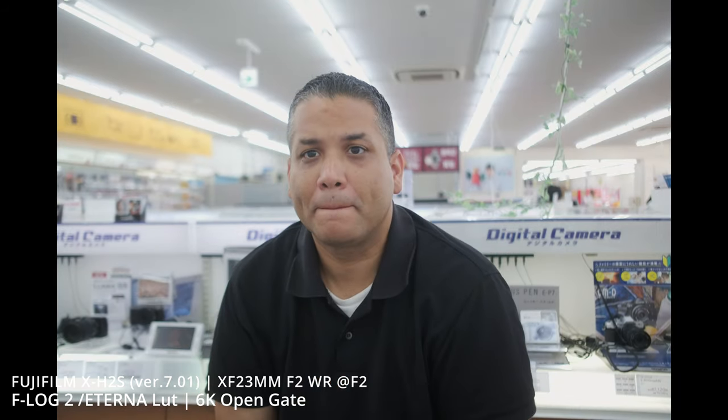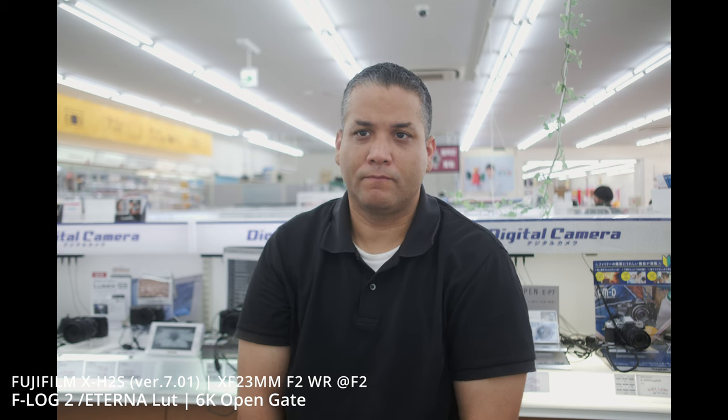JPR Tech here with a voiceover recording over my test of the autofocus with Fujifilm. We're switching over to the Fujifilm XH2S with the latest firmware at the time of this recording, which is version 7.01, and I just refuse to accept that Fujifilm really messed things up with the firmware upgrade.